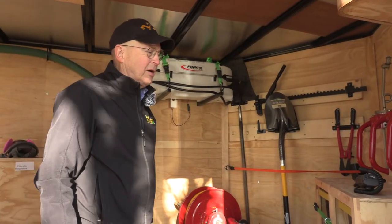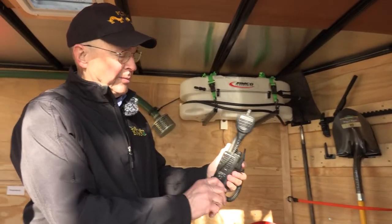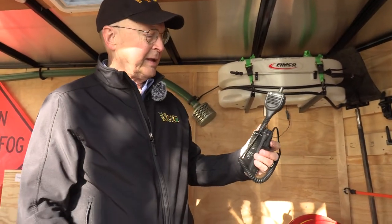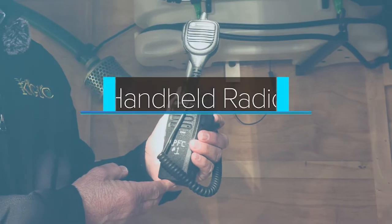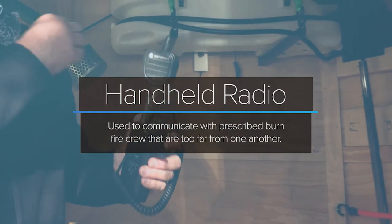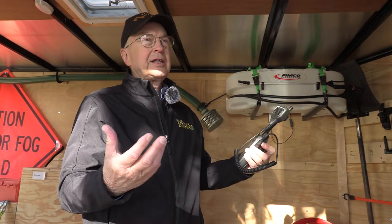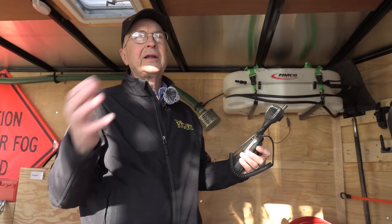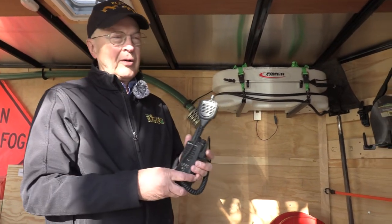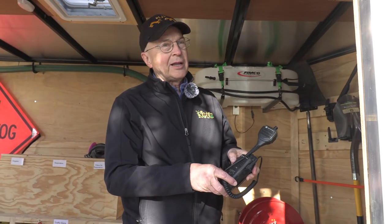The number one thing that all of the prescribed burn associations want, and probably the most expensive, is the handheld Motorola FM radios with a lapel mic that mounts up on your shoulder. You just reach up and talk and it can talk to the other guys — 'Hey, what's going on? Need you to move here.' All of that is much better than using a cell phone or trying to yell on a fire.